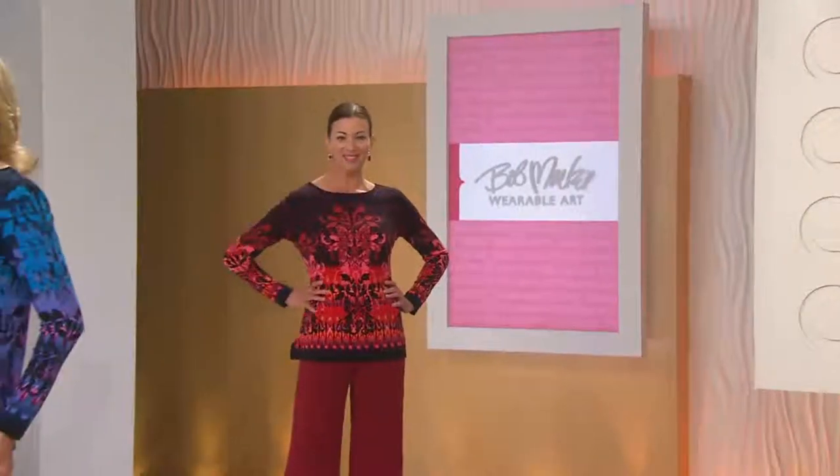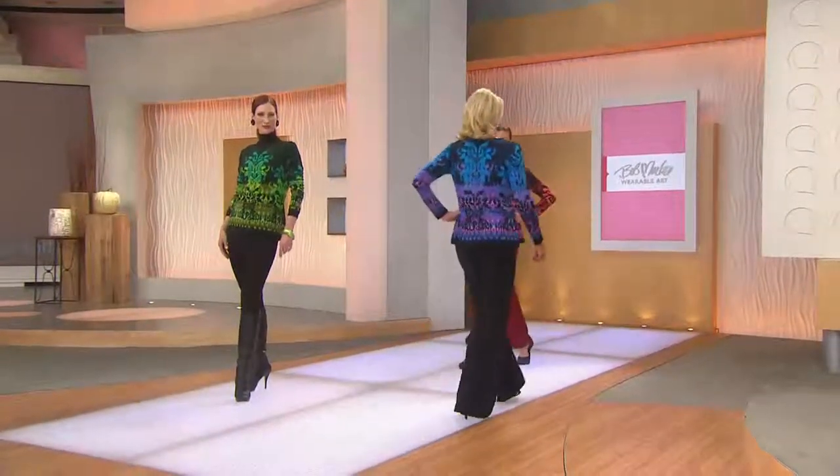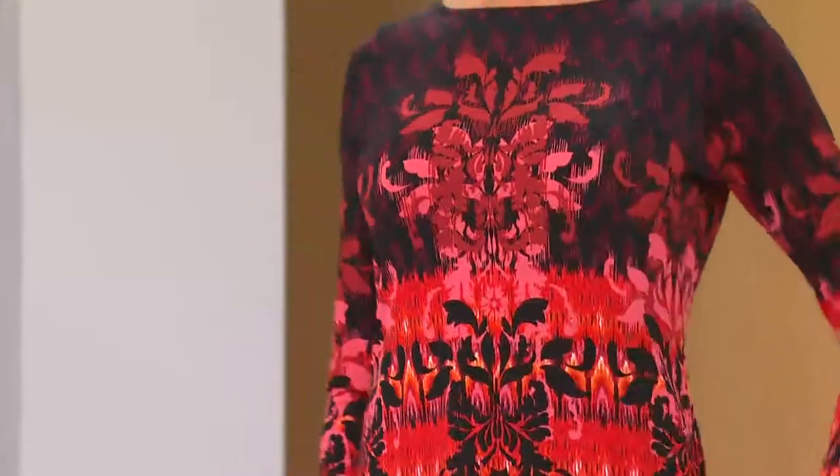I'm going to give you some lengths here as we take a look at the models too, kind of fashioning this out for us. It's semi-fitted. If you are an extra extra small, it's 25 and a half inches in length. If you're a medium, it's 26 and three-eighths inches in length. The three X is 29 and three-quarter inches in length. 96% polyester, 4% spandex, hand wash, hang dry, nice long sleeve on it.